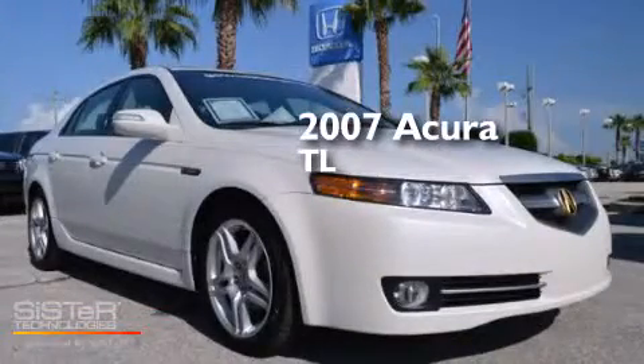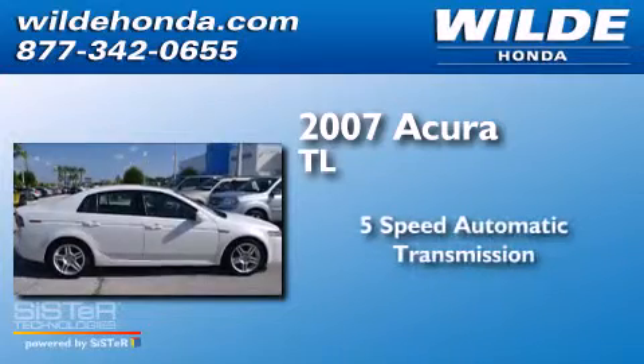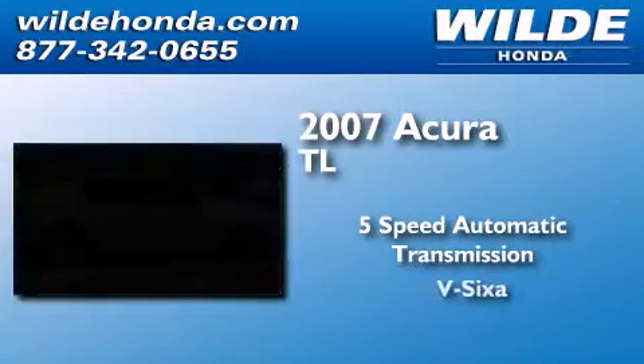This is a 2007 Acura TL. This car has a 5-speed automatic transmission and a V6.